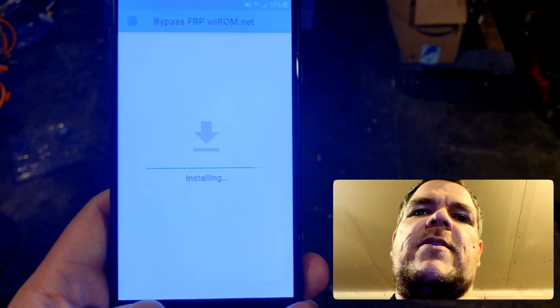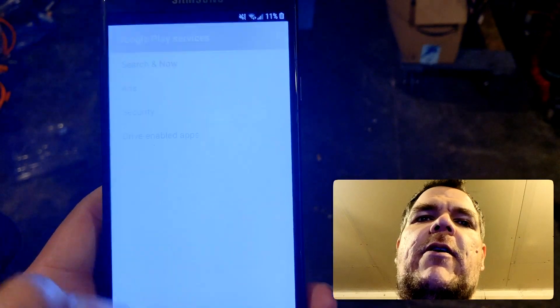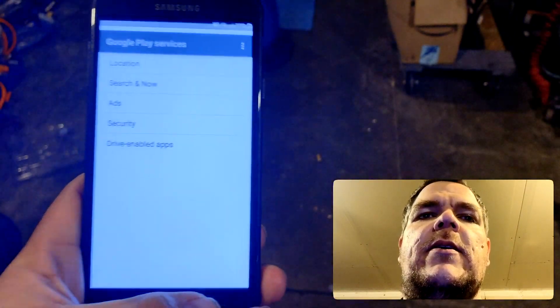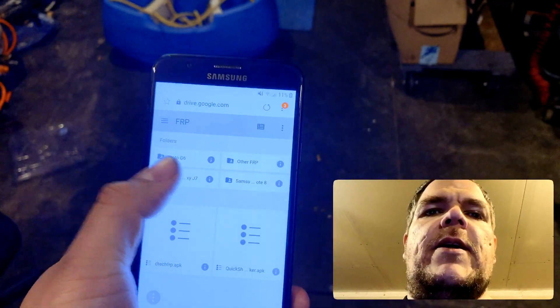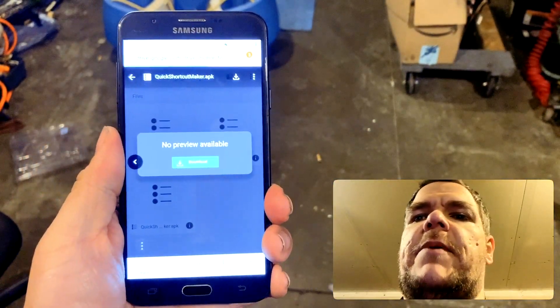We're waiting for that to install. And then we download our favorite app of the year — the Samsung Quick Shortcut Maker.